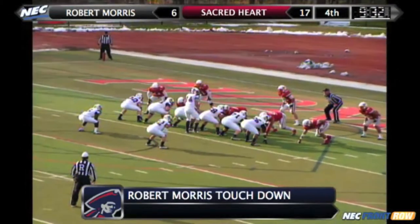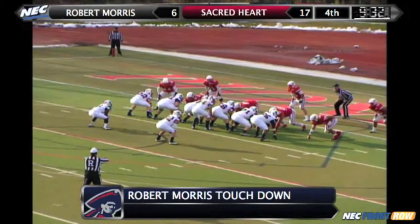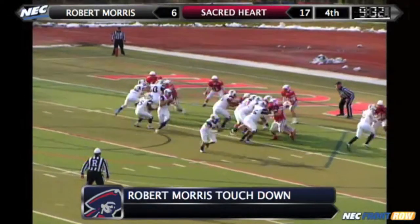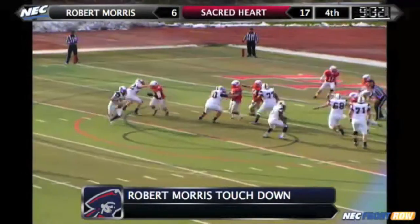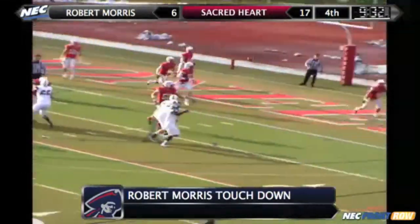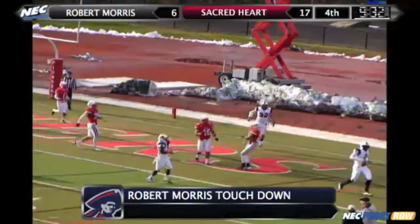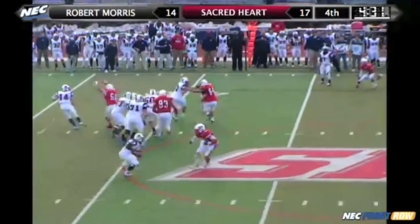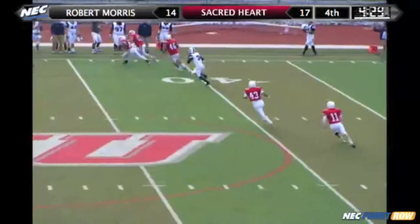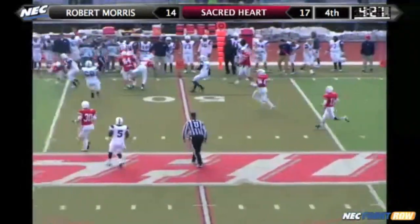Two tight ends, two receivers right, split backfield. Howard and Grove. Sinclair to throw — pump fake — now rolling to his left, now flushed back right. Throws to the end zone, complete — and Pearson again to complete the two-point conversion. Sinclair rolling left, pump fake, throwing downfield — intercepted by Dennis Friedman at midfield.